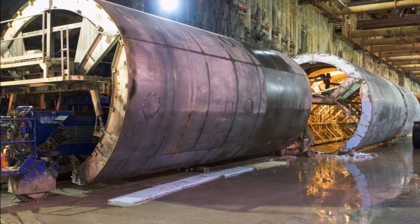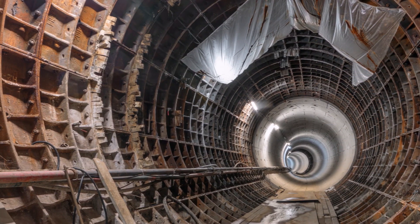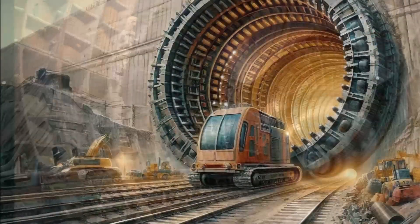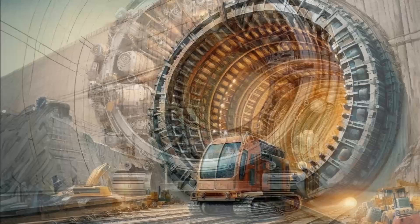But the real star of the show? Meet Jill, a titan among tunnel-boring machines, or TBMs. This 82-meter-long behemoth, clocking in at a staggering 1,800 tons, churns its way through London's earth with the precision of a surgeon.